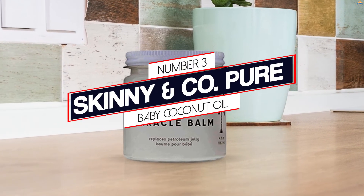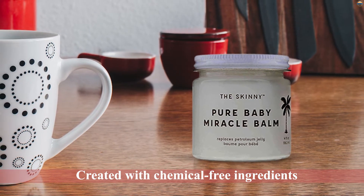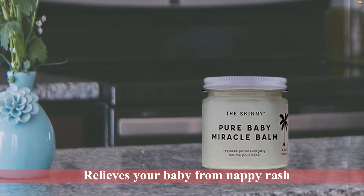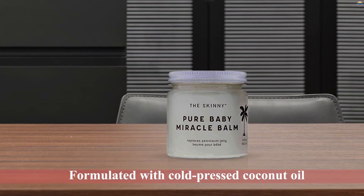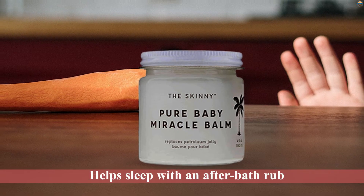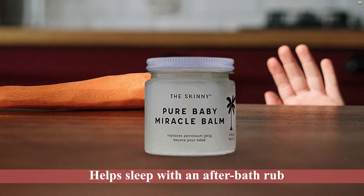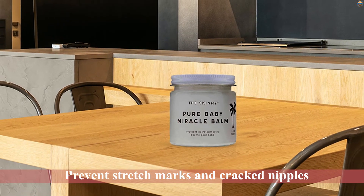Number 3: Skinny & Company Gear Baby Coconut Oil. The Skinny Pure Baby Miracle Balm is created with chemical-free ingredients for the safety of your child's skin. The soothing formula relieves your baby from nappy rash, eczema, acne, cradle cap, skin irritations, and occasional constipation. It is formulated with cold-pressed coconut oil to retain its natural nutrients. The gentle formula is also effective in helping your baby sleep with an after-bath rub. Mothers can also use this balm to prevent stretch marks and cracked nipples caused by breastfeeding.